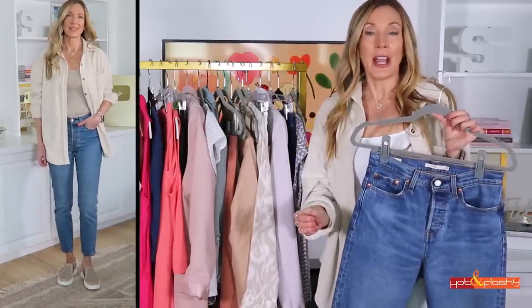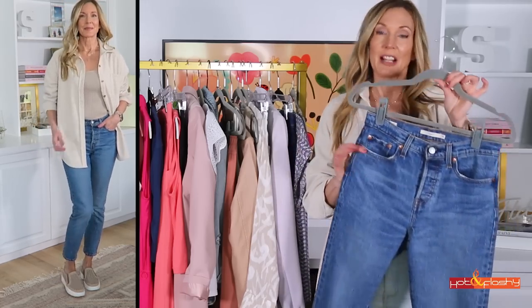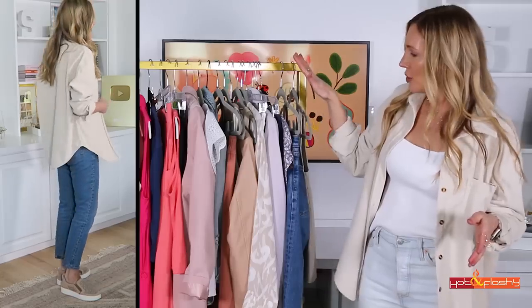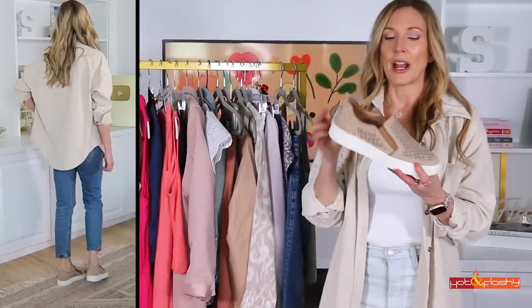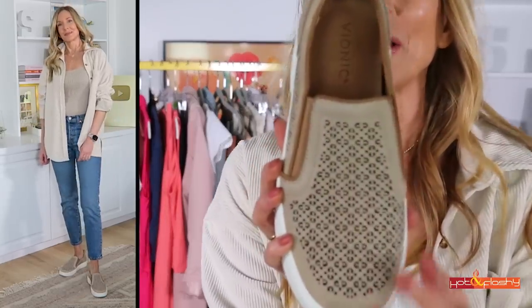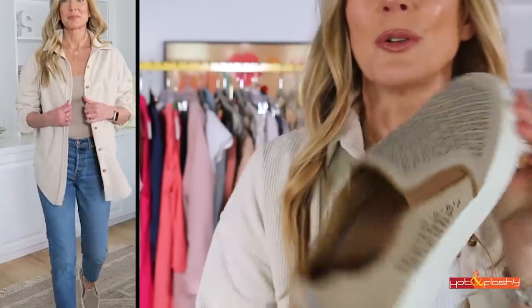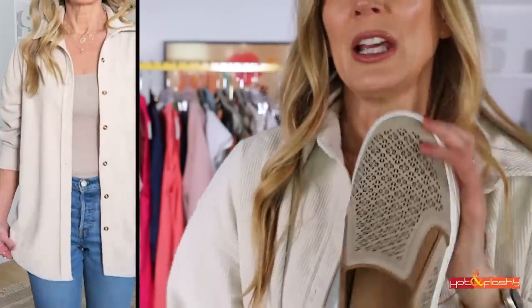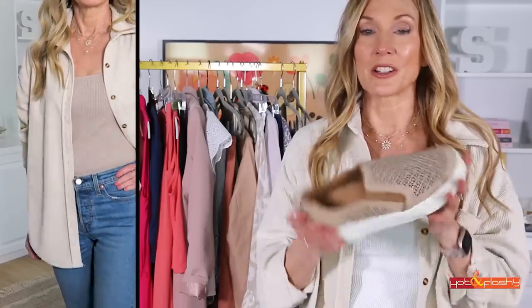These jeans are one of my favorites — a straight leg jean, not super baggy or floppy. They taper from the thigh down to the ankle a little bit, so they're very slimming. I love this wash on them. The shoe I have on to make it super casual is this suede sneaker. I love the perforation on the toe and the cutouts. They're so cute and comfortable — this brand always gives me great arch support and a wide enough toe box.